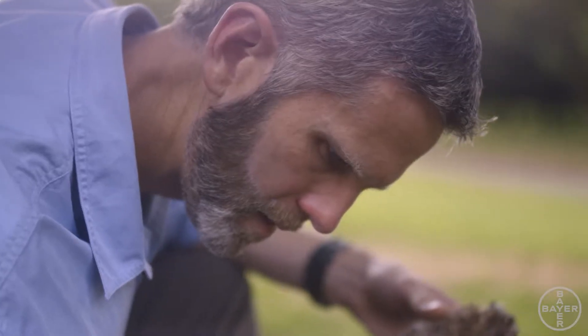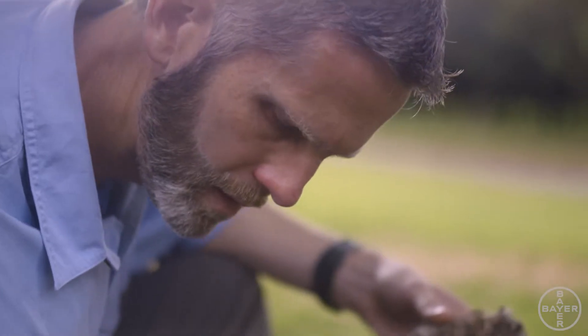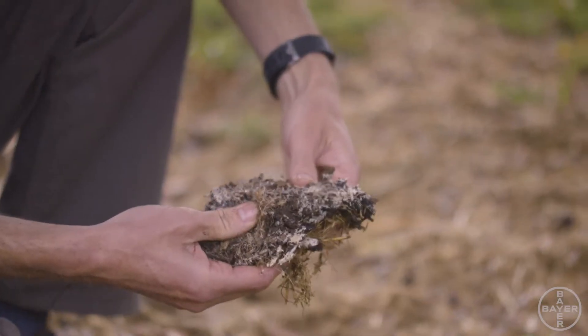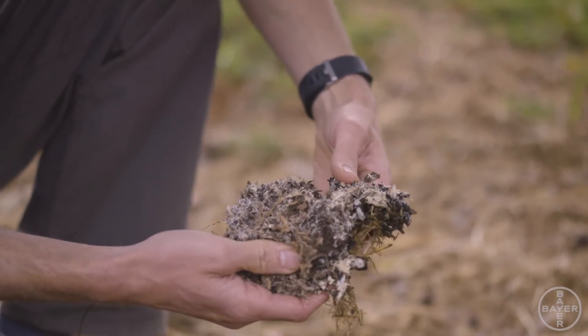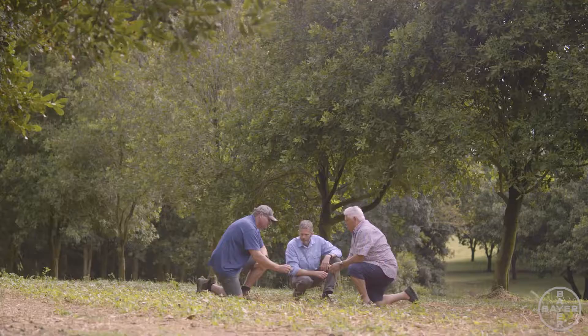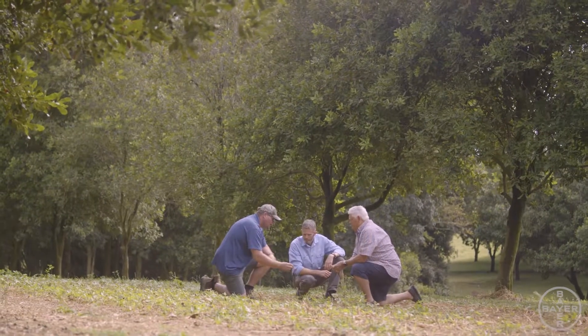There are a lot of benefits that come with that — sequestration of carbon and the increase of soil biology. The soil that we have here has very little biology, so basically the soil is geology. We're trying to get the soil to be a living soil, full of life. So we're using a lot of new inputs to assist us. We're using Serenade Prime as a soil drench. Biologics are really important in our farming operation, and the biology is the key to the whole thing.